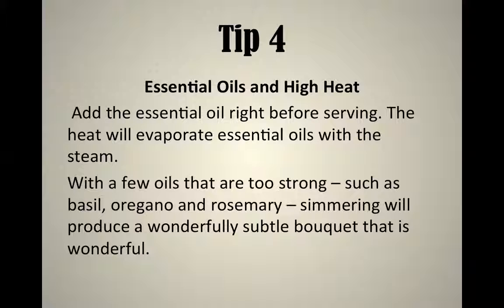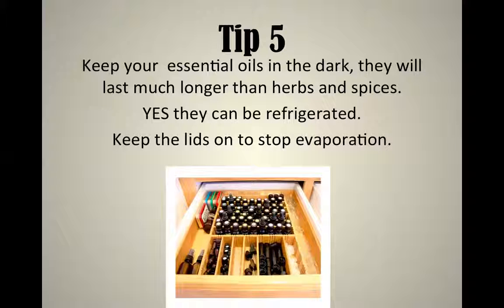Tip number four: because essential oils are volatile and can be destroyed by heat, one question I had was how do you use oils in cooking and still maintain the therapeutic benefits? Some therapeutic benefits will be destroyed by heat, but the best approach is to add the essential oil right before serving — this way less evaporates from the heat. However, with oils like basil, oregano, and rosemary, you may want to simmer them for a while to really enhance the flavor, so experiment with how much oil you add and for how long.